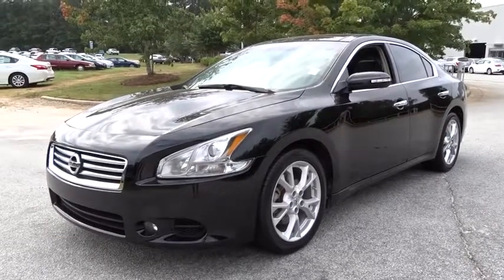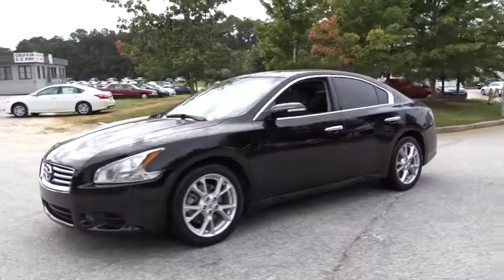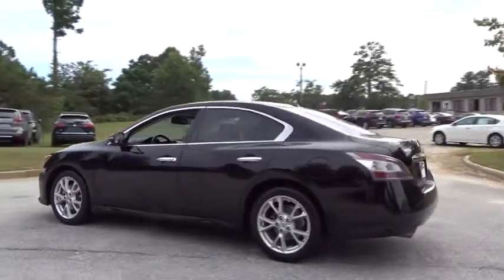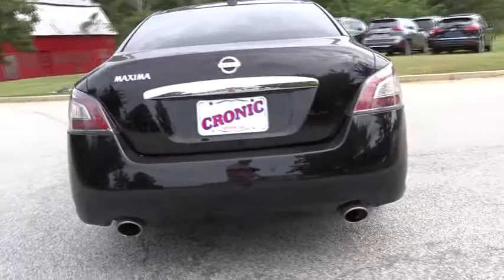The 2012 Nissan Maxima. Maxima offers elegance with an edge. The spacious interior provides refined comfort for up to five passengers. Advanced technologies such as Nissan Intelligent Key and push button ignition offer convenience and control.